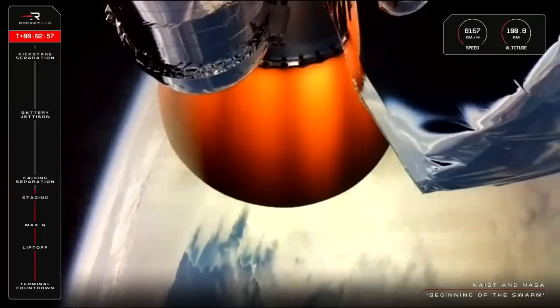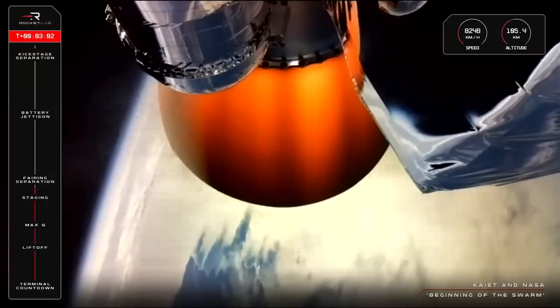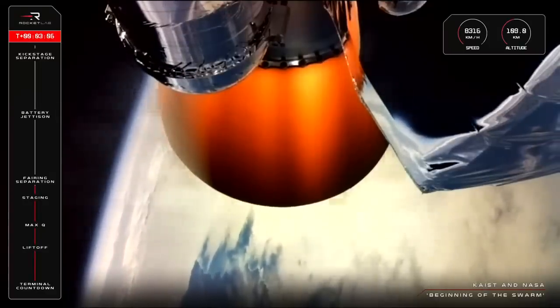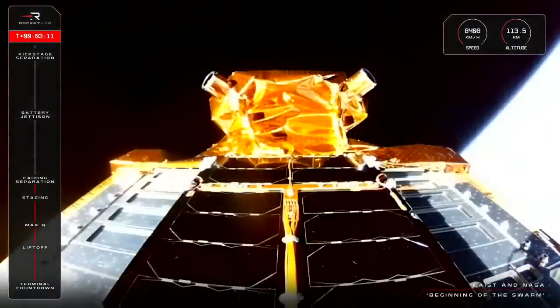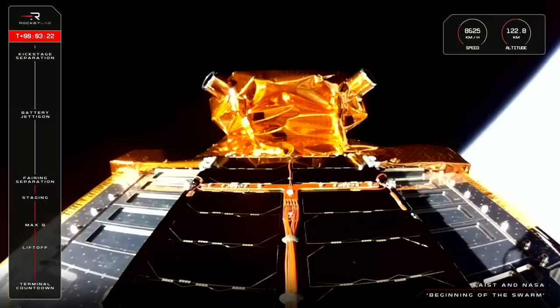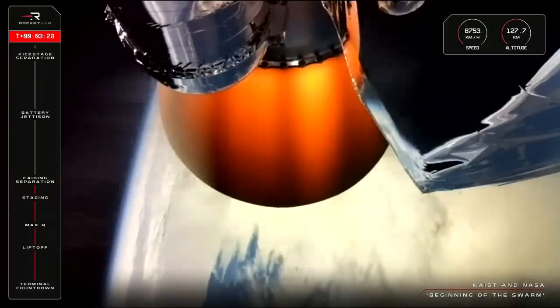Beginning of the Swarm is now over 100km above Earth, past the Kármán line, and moving at more than 8,000km an hour. The next mission milestone is fairing jettison, or separation of the nose cone, and that's what protects NeonSat-1. As you just saw, fairing jettison is now complete. We dropped those two fairing halves early into the mission because they're not needed for satellite protection now that we're through Earth's atmosphere. That dead weight is gone, and the mission is now a step closer to our first payload deployment at 520km.